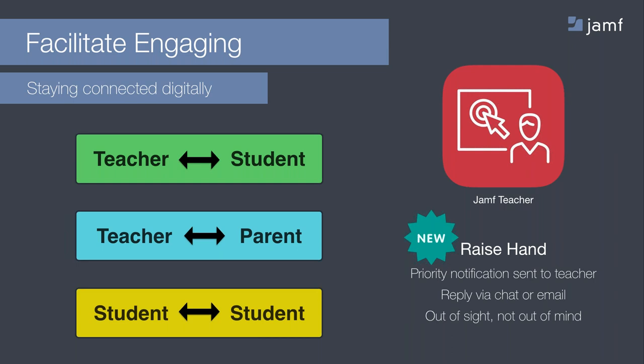Jamf just released a very timely feature around immediate communication support for students in Jamf School, which we call Raise a Hand. It allows a student to deploy a message immediately to a teacher and receive a message faster. This works well in the new environment by allowing better communication while fostering engagement and support, both of which build confidence in the student.